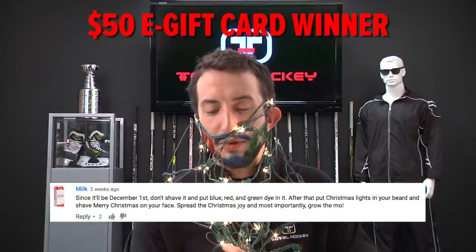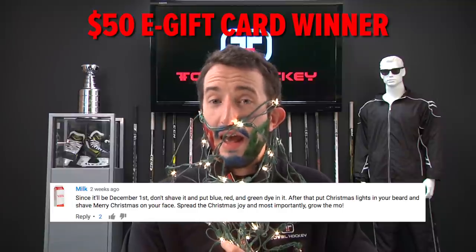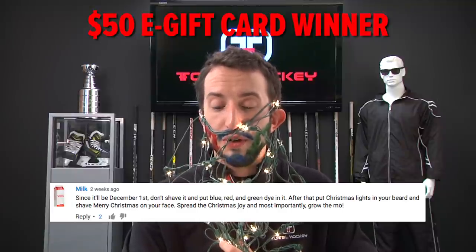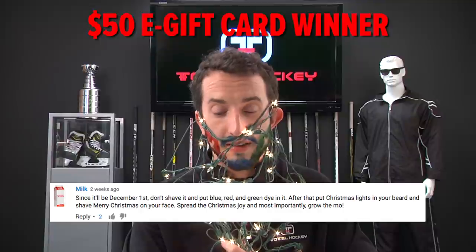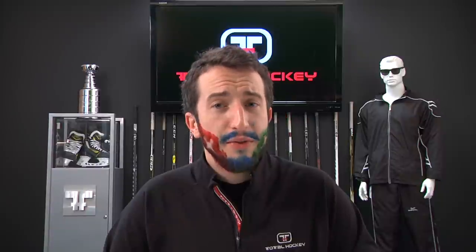And the winner is Milk. Since it'll be December 1st, don't shave it and put blue, red, and green dye in it. After that, put lights in your beard and shave Merry Christmas on your face. Spread the Christmas joy, and most importantly, grow the mow. Well, Milk, because you stayed so true to the spirit of the contest and were seasonally topical, you won. I couldn't fit Merry Christmas on my face, so I went ahead and just did a couple X's instead. But hey, same idea.